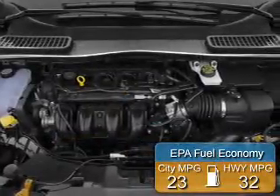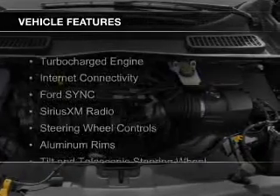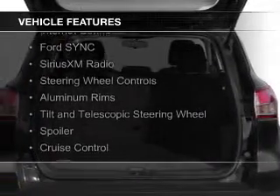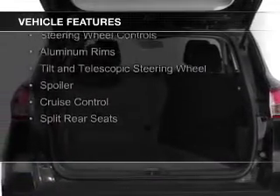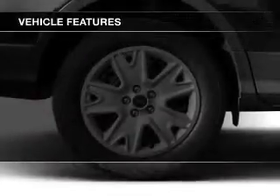Great fuel efficiency saves you money by requiring fewer trips to the gas station. The features include a turbocharger, internet connectivity, Ford Sync voice activation, Sirius XM satellite radio, and steering wheel controls.